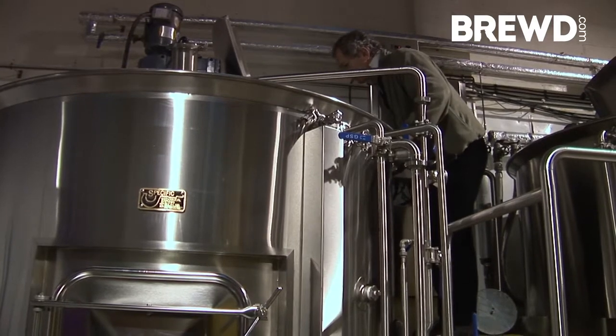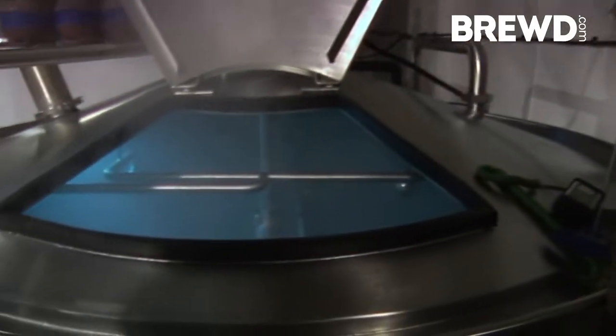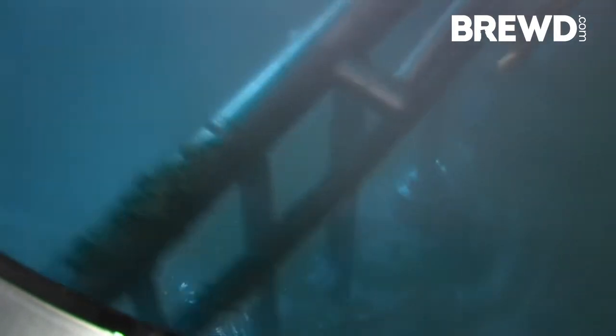I'm Greg Sawyer, head brewer at Tatham Brewery. We're based here in Nutswood in Cheshire. We've been brewing since June 2010. We're known for the quality of beer that we brew, but also our connections to the Cheshire brewing sort of history.